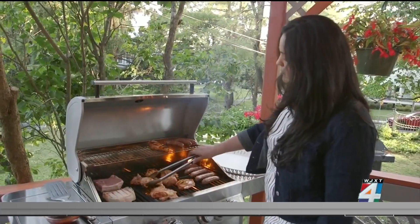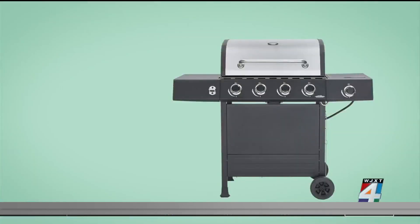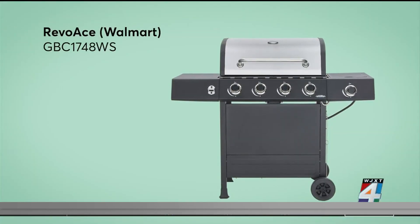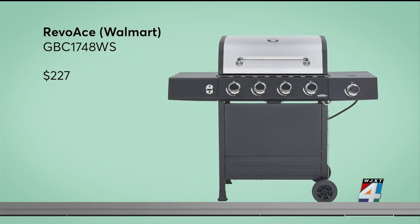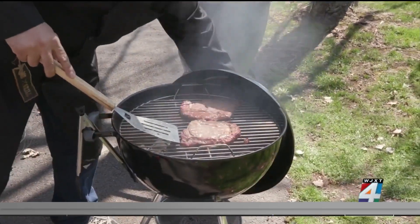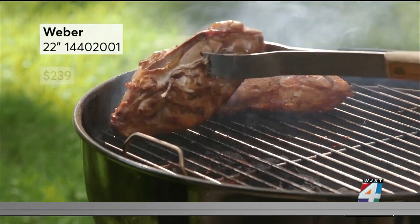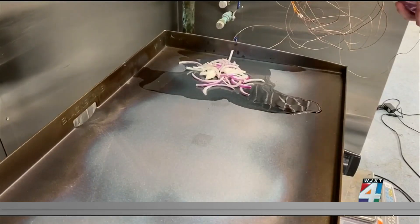So you can sear a steak on one side of the grill and slow cook a piece of chicken without burning the skin on the other. This Revo Ace for $227 from Walmart delivers. It's also sturdy and well-made. If you prefer charcoal grilling, this $239 Weber kettle grill consistently earns very good scores for evenness.